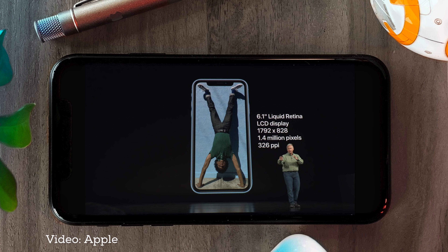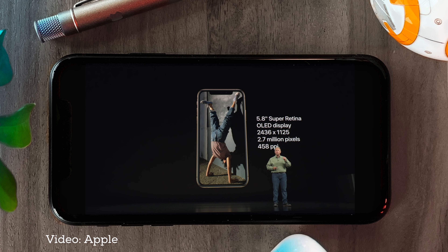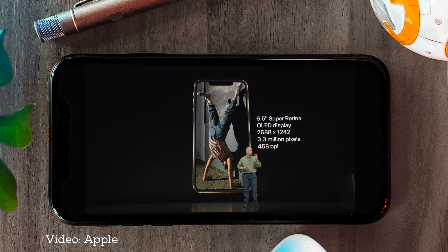One of the biggest ways Apple is making its more affordable new iPhone more affordable is the display. It's 1792 by 828 at 326 PPI, compared to the XS and XS Max, which are 2436 by 1125 and 2688 by 1242 at 458 PPI. Obviously, 326 PPI isn't 458 PPI, much less some of the super high PPI displays other phones are shipping with these days.